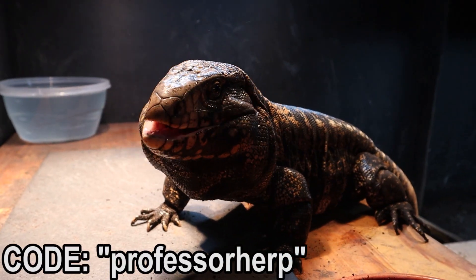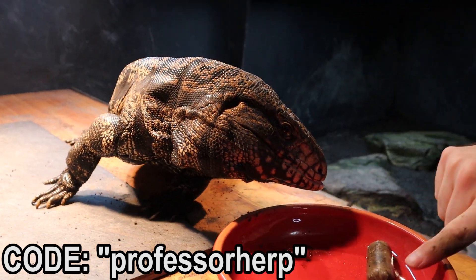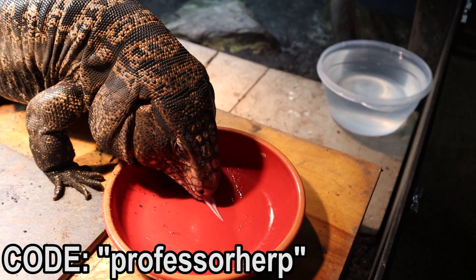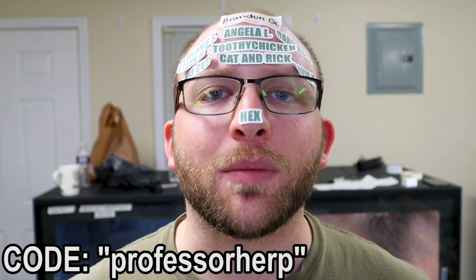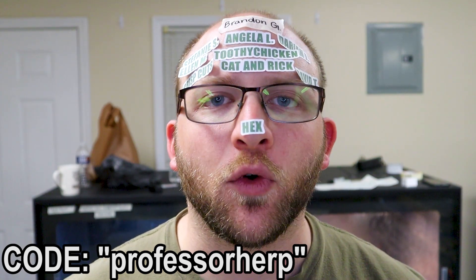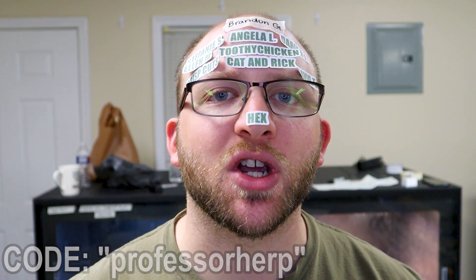If you guys want to support the channel, you can for as little as a dollar a month — check the top right for more information. Tier 3 gets you on my forehead. You guys can get $5 off your first purchase of Reptilex by using code PROFESSORHERPACHECKOUT — there's also a link in the description that directly applies that code for you. Reptilex is a very nutritious diet for tegus, hognose snakes, blue-tongued skinks, and more. I use it for my tegu FRAP exclusively and he's been doing wonderful on it, so I definitely recommend it. $5 off your first purchase — code PROFESSORHERPACHECKOUT.